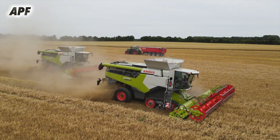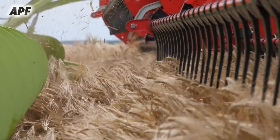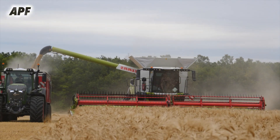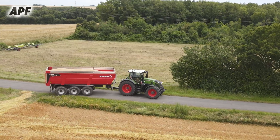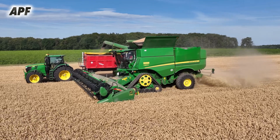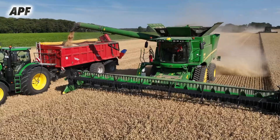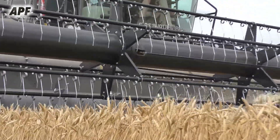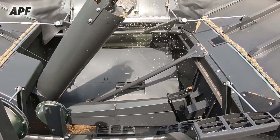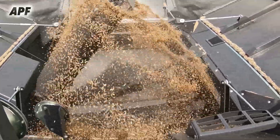When the Claas Lexion 580 combine operates in a field, it works efficiently alongside transport vehicles such as the JD 8530, Case IH, and Z-Mage to ensure a continuous harvesting process. The harvesting begins with the Lexion 580 moving steadily through the field, cutting the crop with its high-capacity cutter bar. The cut crop is fed into the APS hybrid system, where threshing and separation occur. The cleaned grain is collected in the onboard grain tank, while the remaining chaff and straw are processed and expelled from the rear of the machine.